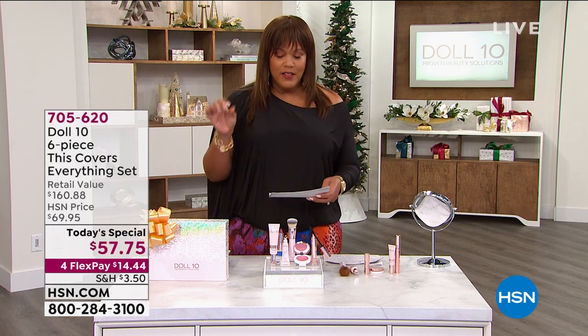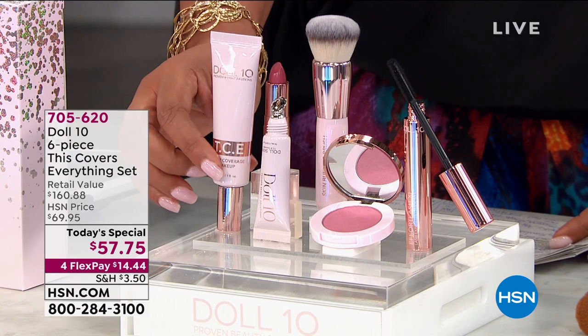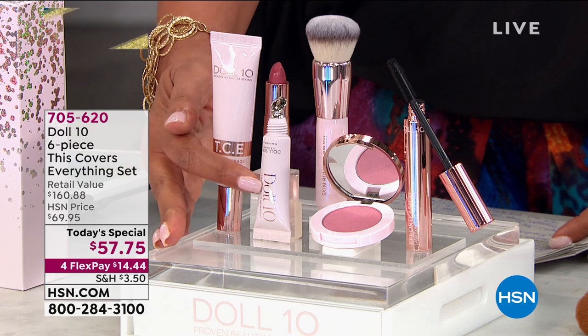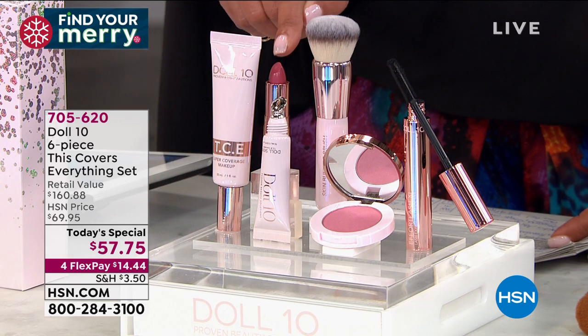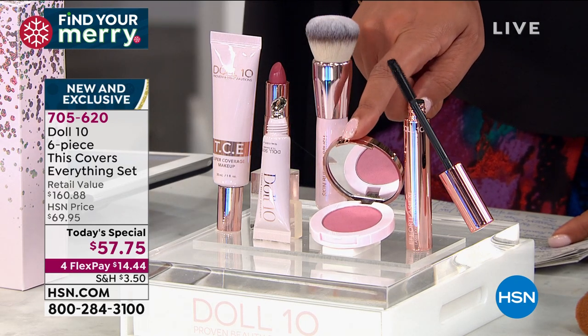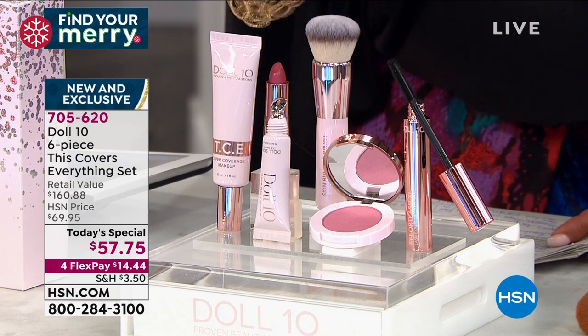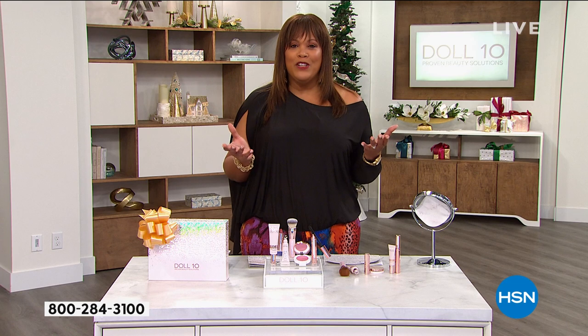This 'Covers Everything' set starts with the foundation — you can't buy it alone on hsn.com, only as part of this whole collection. You're also getting the concealer called This Covers Everything, a new serum technology that covers dark circles around the eyes. You're getting a lipstick, a fabulous brush worth about $39, a universal blush, and a mascara. You're paying for the foundation at $38.55 and the lipstick — everything else is thrown in for free. This is a $160.88 value, over $100 off retail.